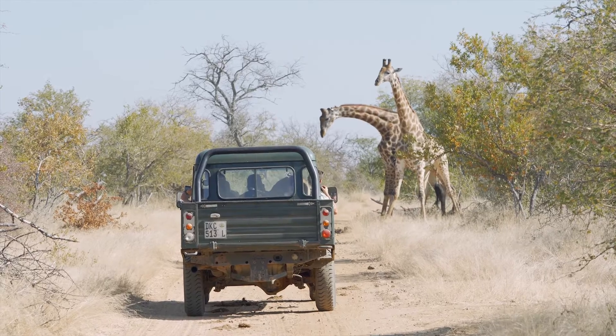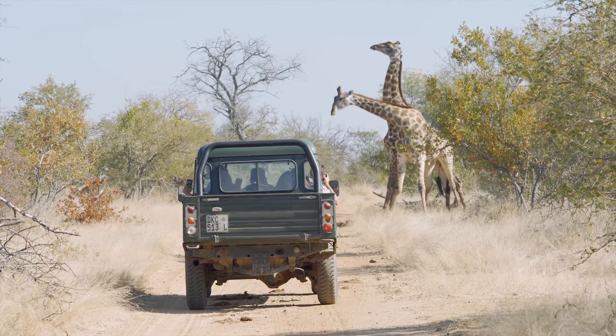I think this program would be great for students who love to be outdoors, who love fieldwork, and have a love for animals, conservation, and wildlife.